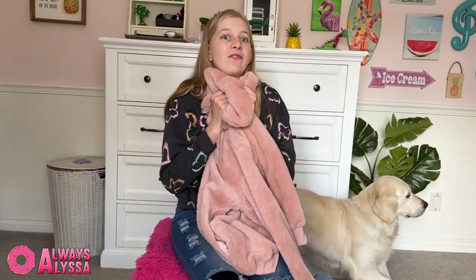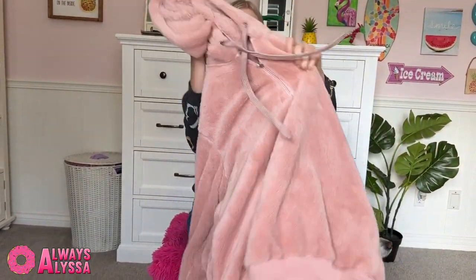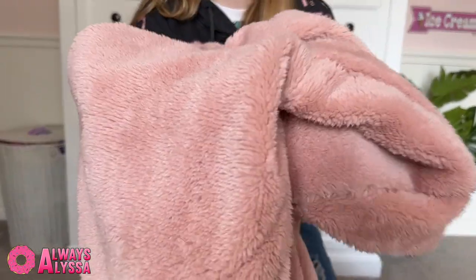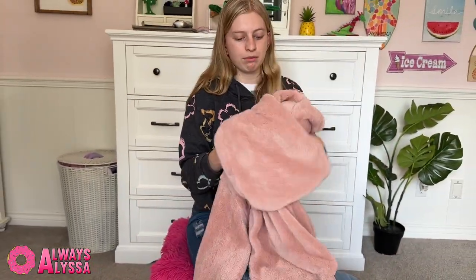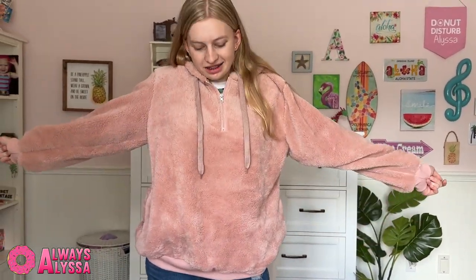Probably one of my next favorite things is this jacket. Just look at this — it's pink, one of my favorite colors. If you look at my walls you can tell. It's really, really soft. I know you guys can't touch it, but just by looking at it, it's really, really soft — probably the softest thing I've ever touched. It's literally so comfortable. It's just as soft on the inside as it is on the outside, and it's so fashionable. I love it.